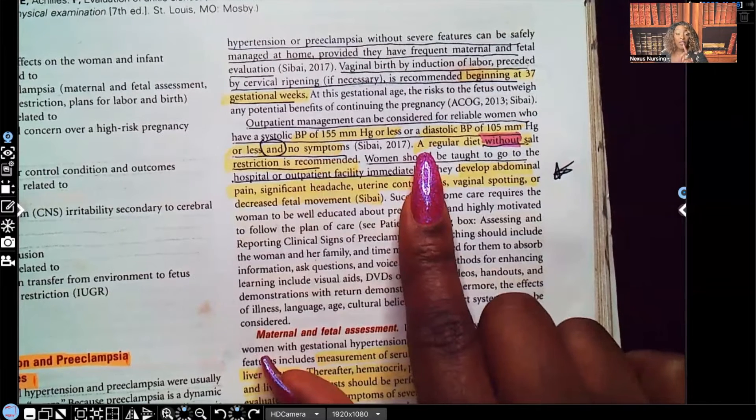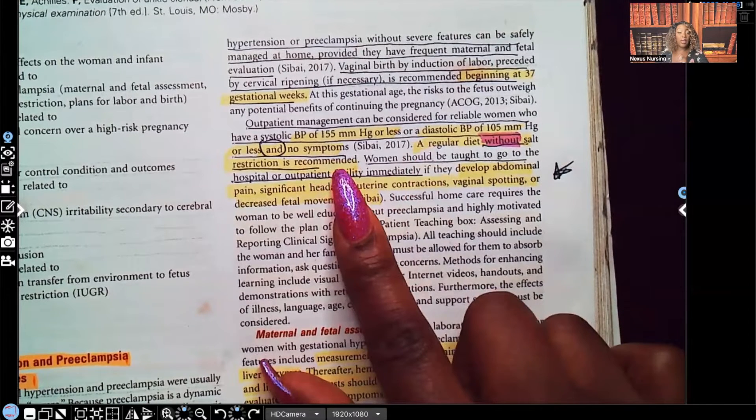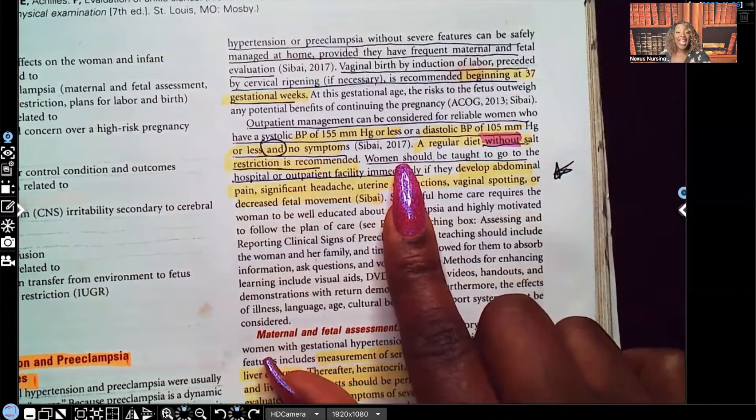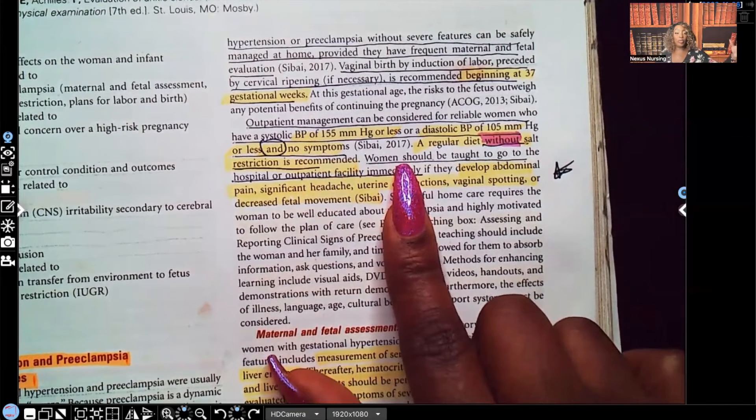A regular diet without salt restriction is recommended. Even though there are no salt restrictions, make sure you tell patients not to add extra salt beyond what the food is normally cooked with.